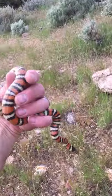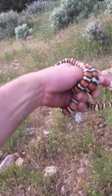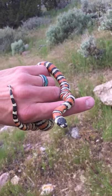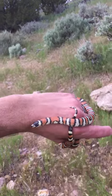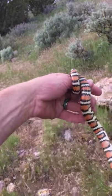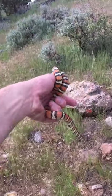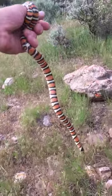Beautiful! That is what I'm talking about — a Utah Milk Snake. Lampropeltis triangulum, to me Taylor Eye, but technically Gentilis now, I think. Wow, what a gorgeous snake.